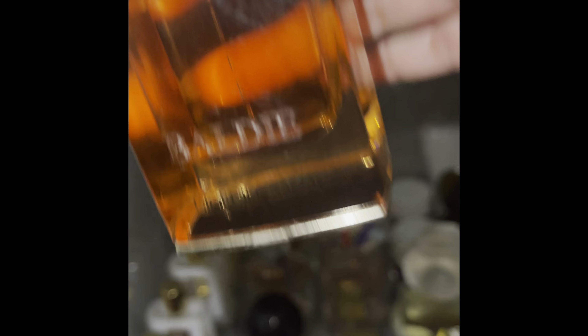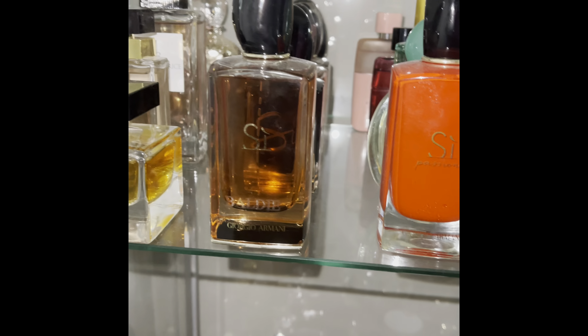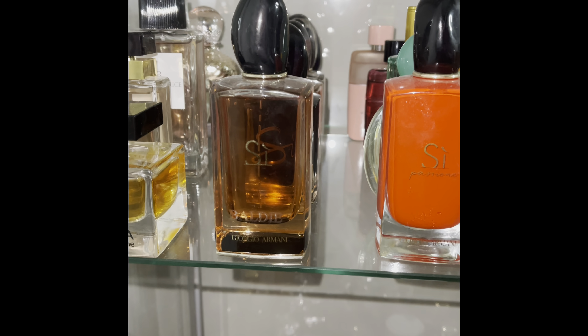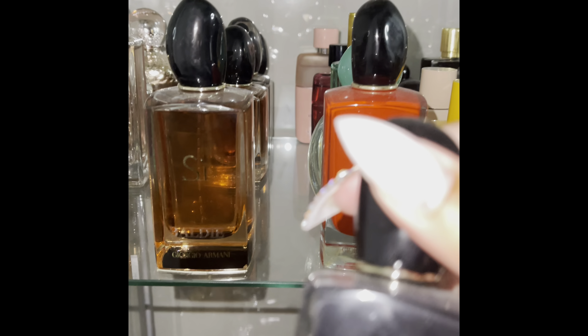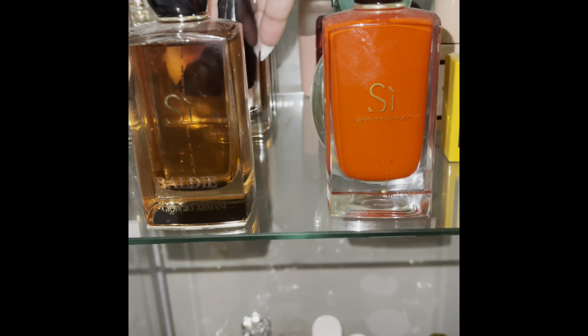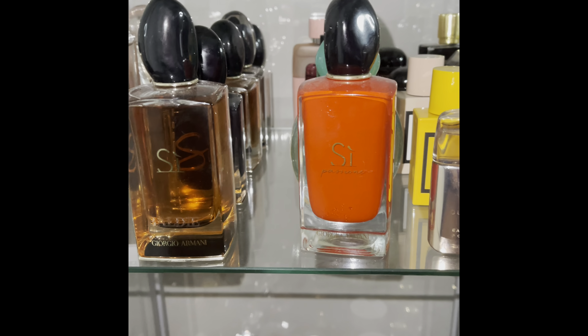They did a really good job with the engraving. I do love that scent. This is also Sì Intense — a different release — they are different scents; some of the notes are different, maybe the concentrations are different. This is the original Sì.